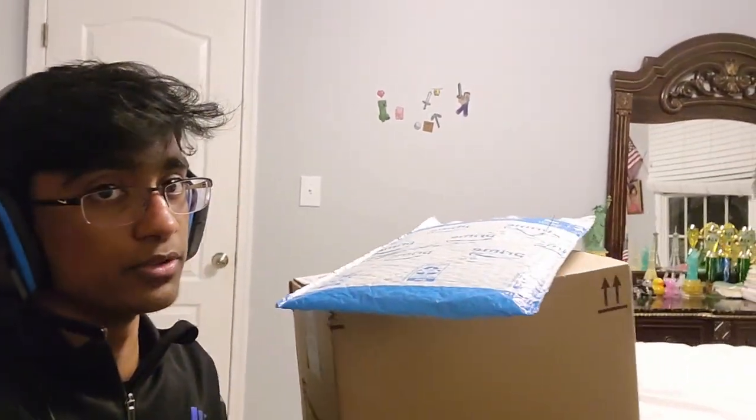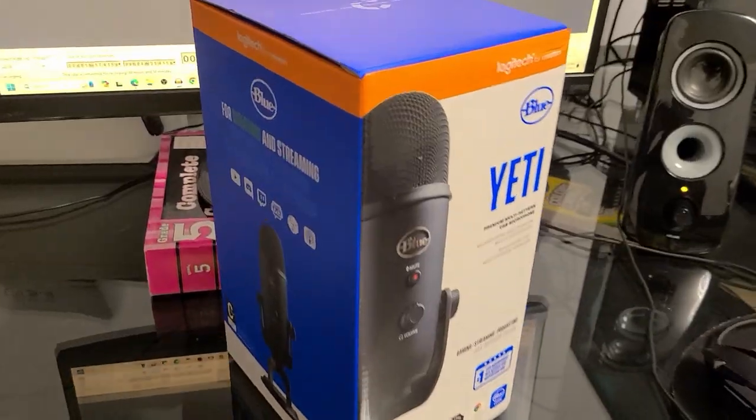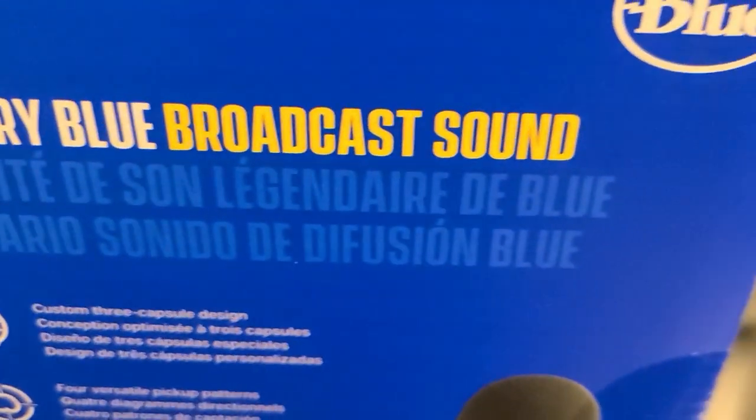Anyway, let's just throw this thing away, and say hello to our new microphone — the Blue Yeti. I don't want to bore you guys, so I'm just gonna skip to the part when it's actually opened. Let's go! I love this cover, and it's got like legendary blue broadcast sound.